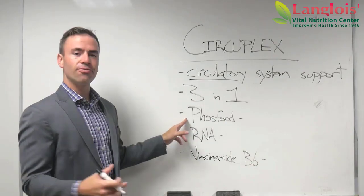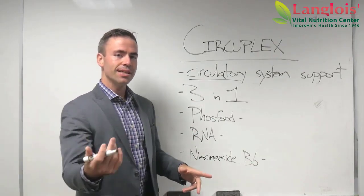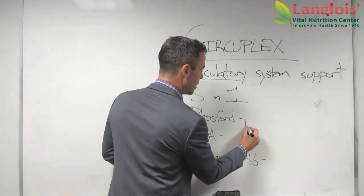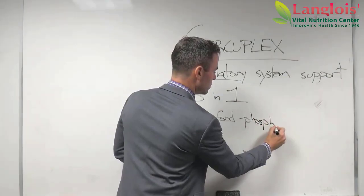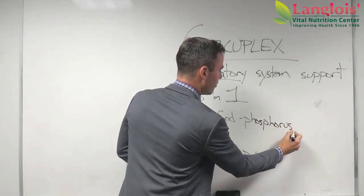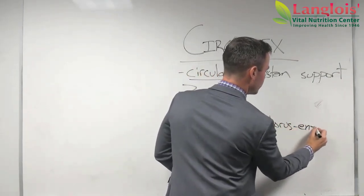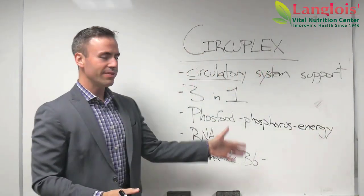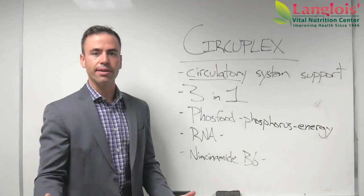The first part of it is called Phosphood. Phosphood is a liquid supplement usually — in this case it's a powder. And it gives us Phosphorus. Now, Phosphorus is incredibly energizing. There's an example of this that I like to give a lot of my clients in the office, and I want to share it with you.